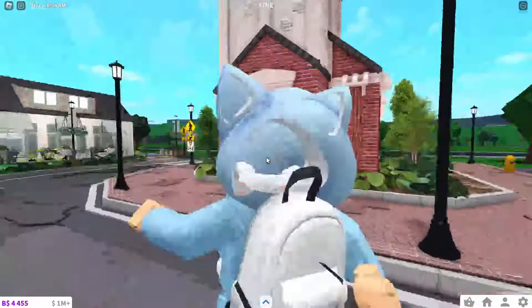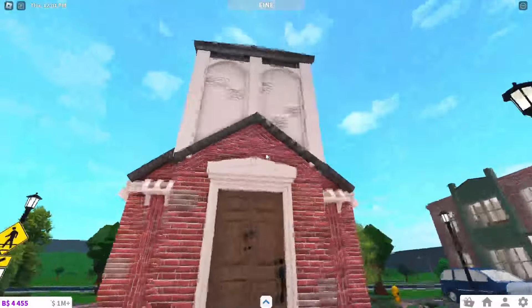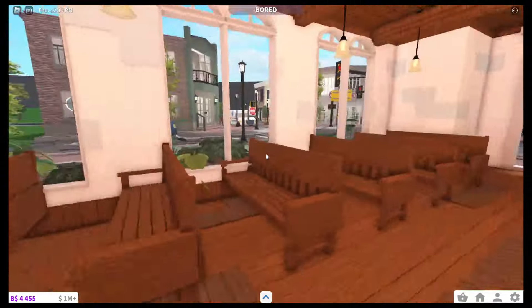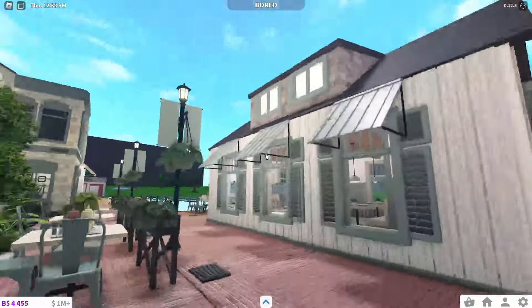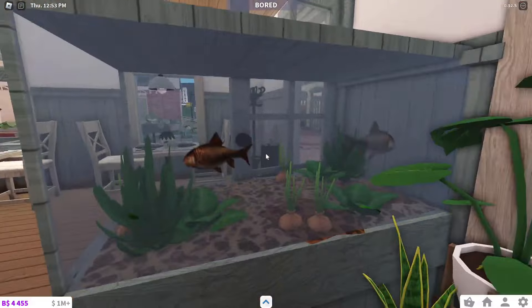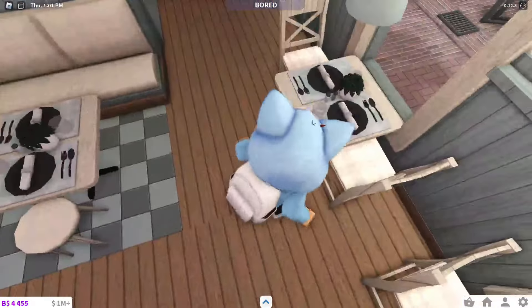Then over here we have a small little church. The exterior looks really nice in my opinion, especially this tower thing. Though the interior is very basic — this is the definition of bare bones. Then over here we have this cute seafood restaurant. On the interior it has this cute fish tank, a cute bench, and these cute table decorations.